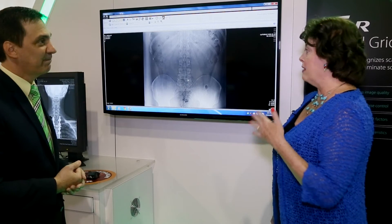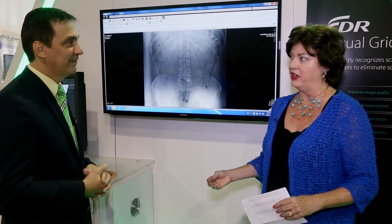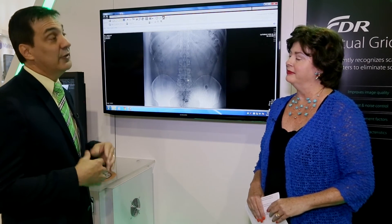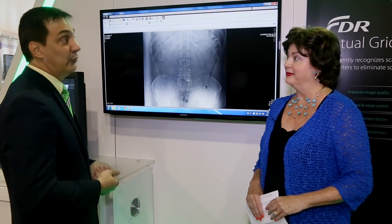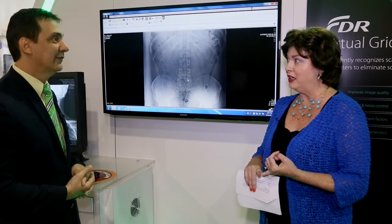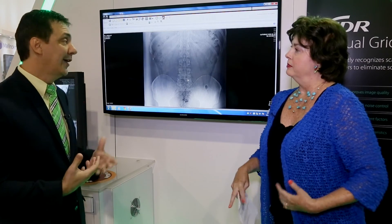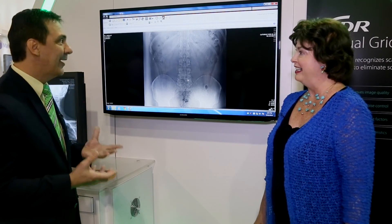The bariatric example leads right into my next question — are there particular features and benefits that providers are excited about with Virtual Grid? Most of all, the excitement is around the ability to prevent retakes. Images like this, which would have been retaken, are now going to be more usable and more diagnostic. We're talking about patient safety and efficiencies, and the first sites that we've installed have been very impressed with it. It's seeing is believing — you really have to try the software out. It's hard to believe that it works as well as it does.